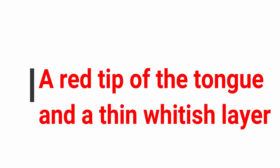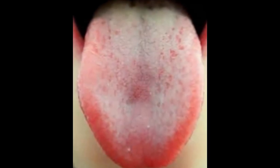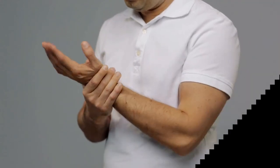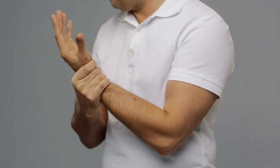Number five: a red tip of the tongue and a thin whitish layer. This reveals that the organism is exposed to stress caused by an unstable emotional state. The energy in the body accumulates in nodes that cause inflammation.